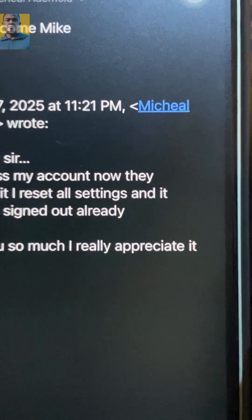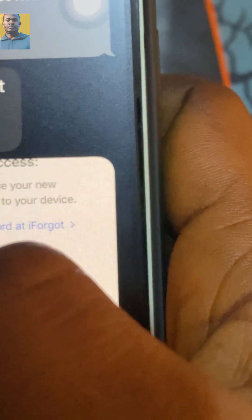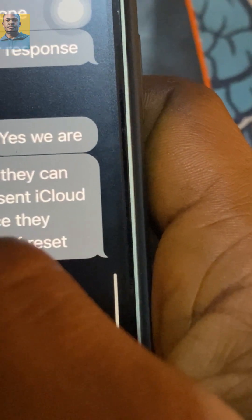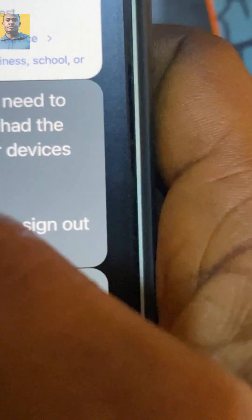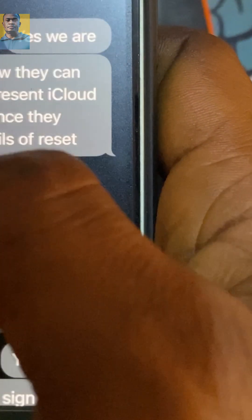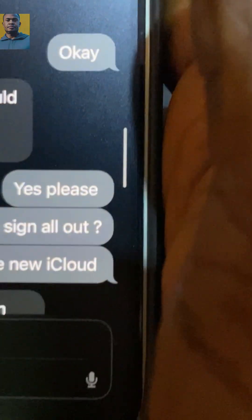If you reset your settings without having Find My Phone enabled, it's going to work well. However, if you have Find My Phone turned on, that requires you to have the receipt or proof. I asked Apple what proof they need if you have Find My Phone on, and they said...